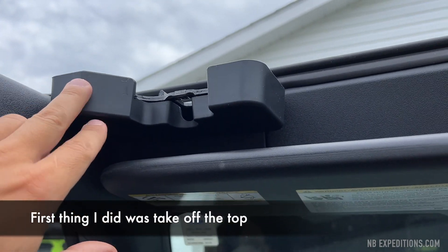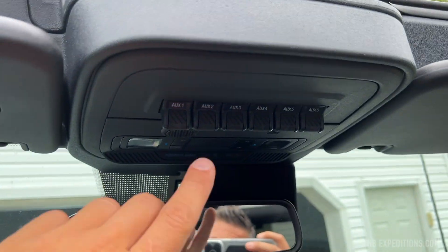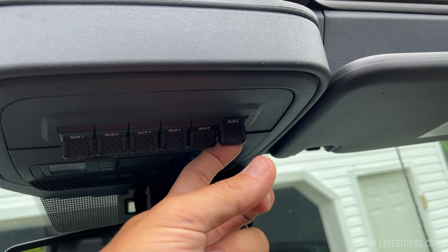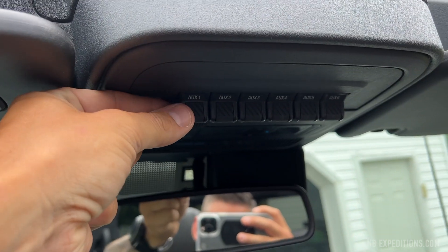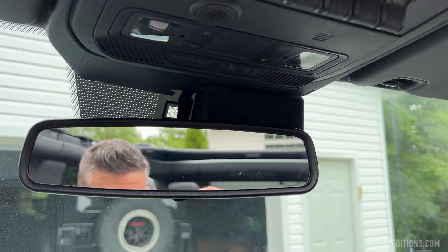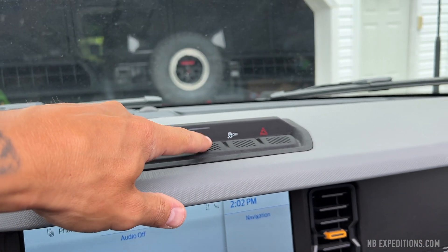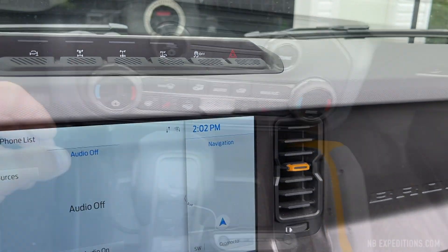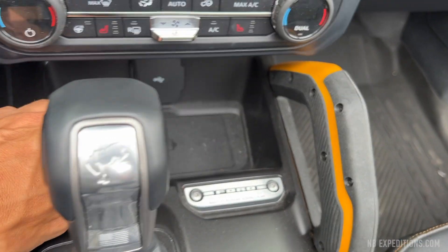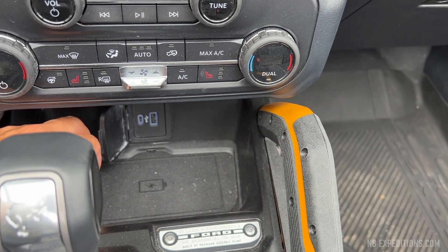This is the trim for the hardtop where it mounts. These are the auxiliary switches — I kind of pictured them to be like click-click-click, not like this, but it's kind of cool I guess. And then you have your sway bar disconnect, front locker, rear locker, turn assist, traction control off, dual climate controls, wireless charging in the tray here, plus USB and USB-C.